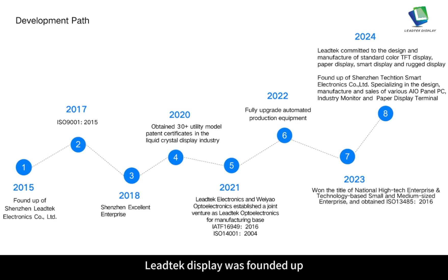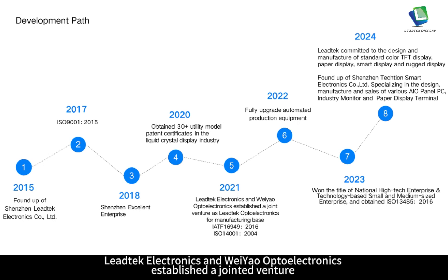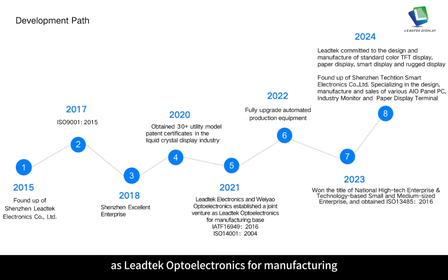Now I am going to introduce the development path of Leitech Display. In 2015, Leitech Display was founded. In 2017, Leitech passed ISO 9001:2015. The next year, Leitech was awarded Shenzhen Excellent Enterprise. In 2020, Leitech Display obtained 30-plus utility model patent certificates in the liquid crystal display industry. In 2021, Leitech Electronics and Weiyaw Opto Electronics established a joint venture as Leitech Opto Electronics for manufacturing.